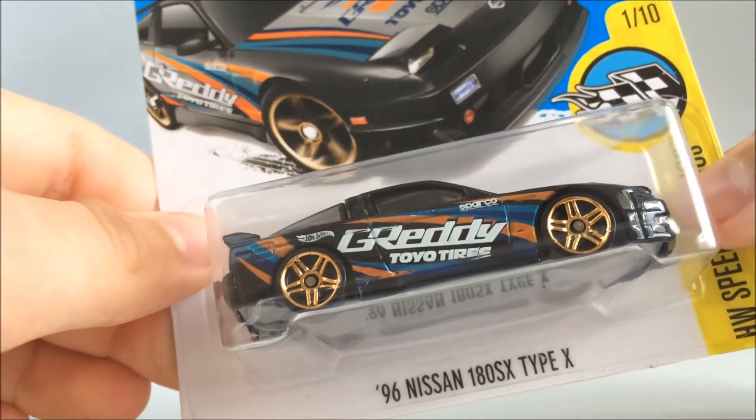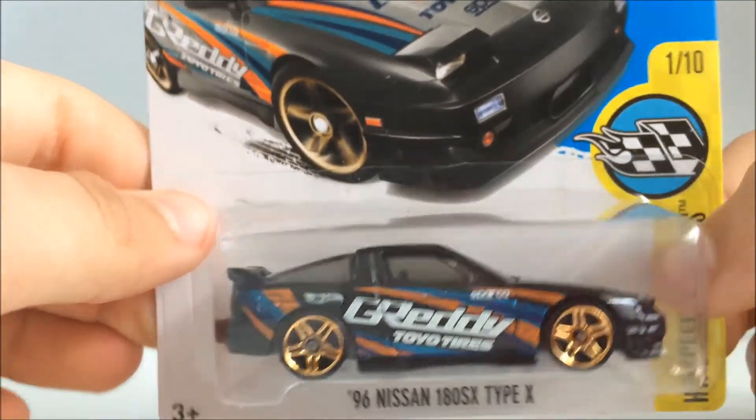It's got the G-Ready and Toyo Tires tampos — sponsor-type things. And here it's got the hood details, as you can see there.